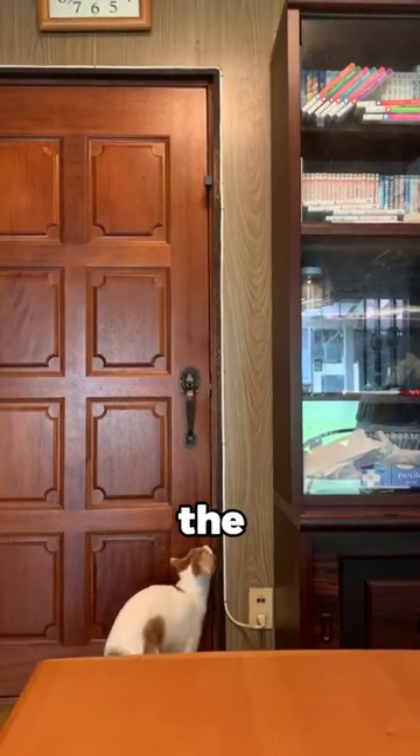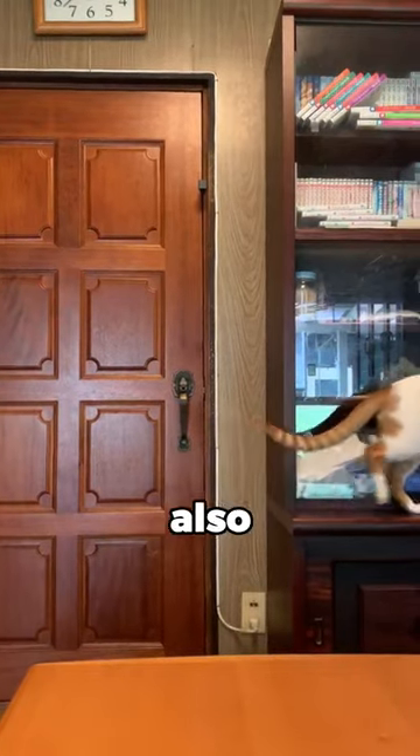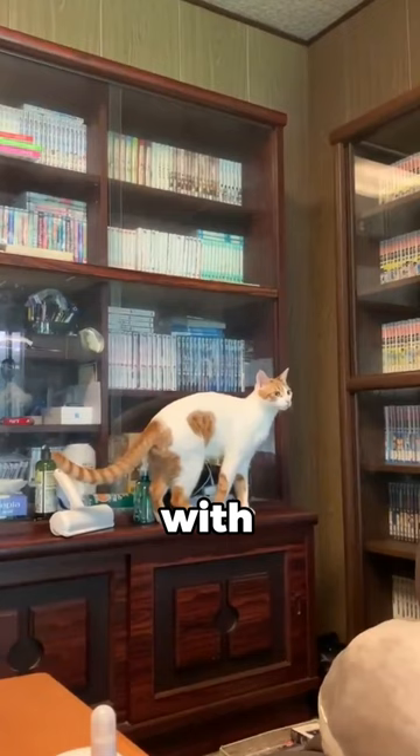But right away, the cat recognized the obstacle preventing her from opening the door, but also realized that she can't remove it from below. So she came up with a different plan.